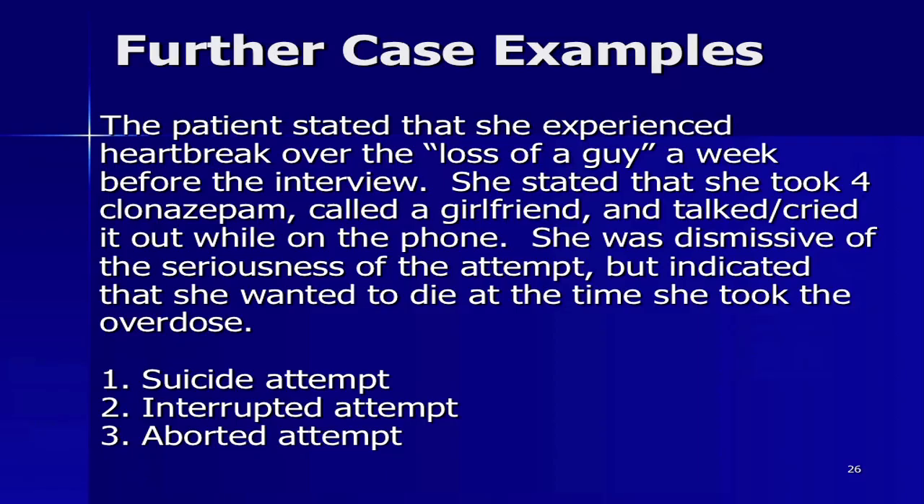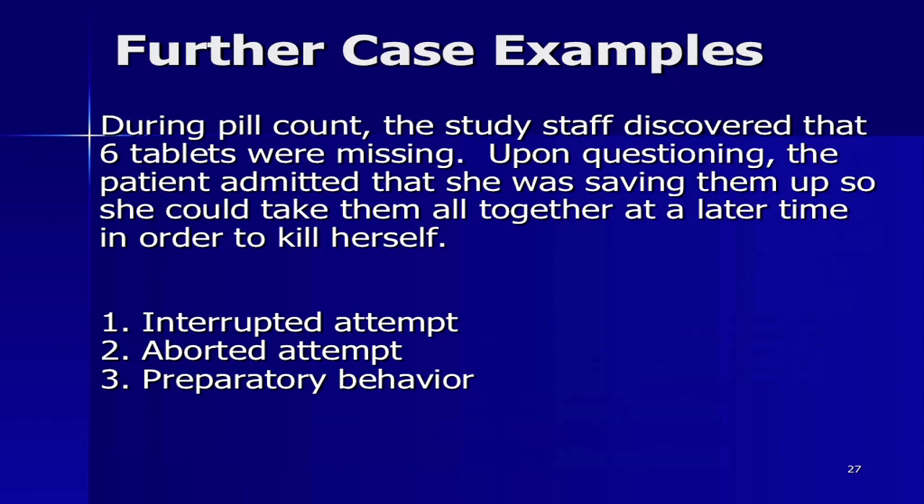More case examples: a patient experienced heartbreak over the loss of a guy, took four clonazepam, called a girlfriend and cried it out. She was dismissive of its seriousness but indicated she wanted to die at the time she took the overdose. As soon as that first pill was swallowed, that became an actual suicide attempt. Second case: during a pill count, study staff discovered six tablets were missing. Upon questioning, the patient admitted she was saving them up to take all together at a later time in order to kill herself. That is preparatory behavior — this is the very example of collecting pills.